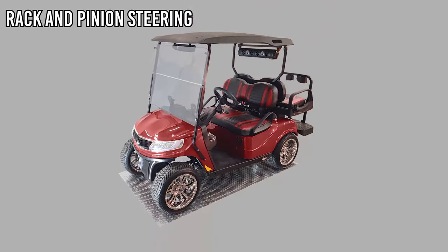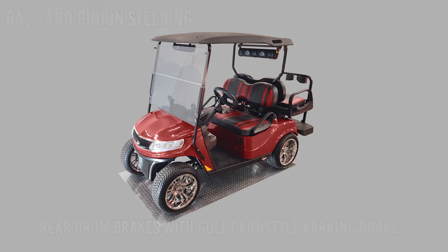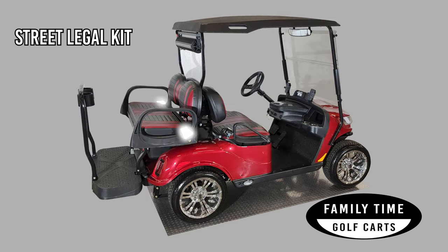The Tourmaster also comes with rack and pinion steering, as well as rear drum brakes with a golf cart-style parking brake. In addition, the Street Legal Kit includes headlights, taillights and brake lights, turn signals and emergency flashers, rear-view mirror, safety reflectors, seat belts for each passenger, and a horn.